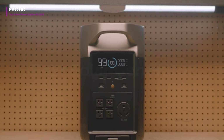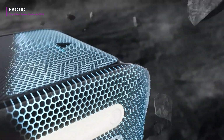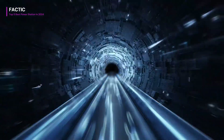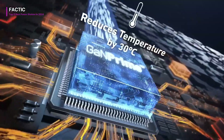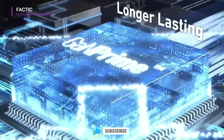We've checked out and put to the test the latest models to give you the lowdown on the best clean energy gadgets out there. Whether you're someone who loves camping, wants to be prepared for emergencies, or just wants to be more eco-friendly, there's a solar generator here for you. So sit back, relax, and let's explore the world of solar generators together. Hit that like button, and make sure to subscribe to the channel — let's get into it.